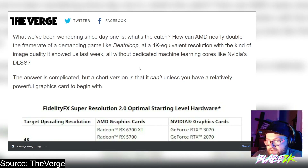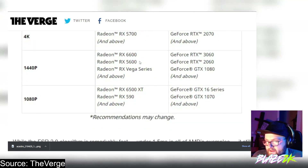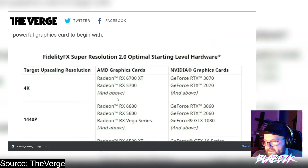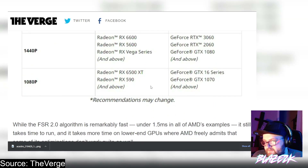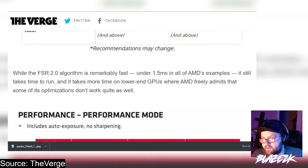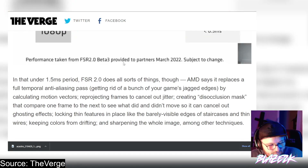The answer is complicated, but the short version is that it can't — unless you have a relatively powerful graphics card to begin with. These are the FidelityFX Super Resolution 2.0 optimal starting-level hardware recommendations for 1080p. The Steam Deck runs at 720p, so hopefully its GPU can support this. The FSR 2.0 algorithm is remarkably fast — under 1.5 milliseconds in AMD's samples — but it still takes more time on lower-end GPUs, where AMD admits some optimizations don't work quite as well.